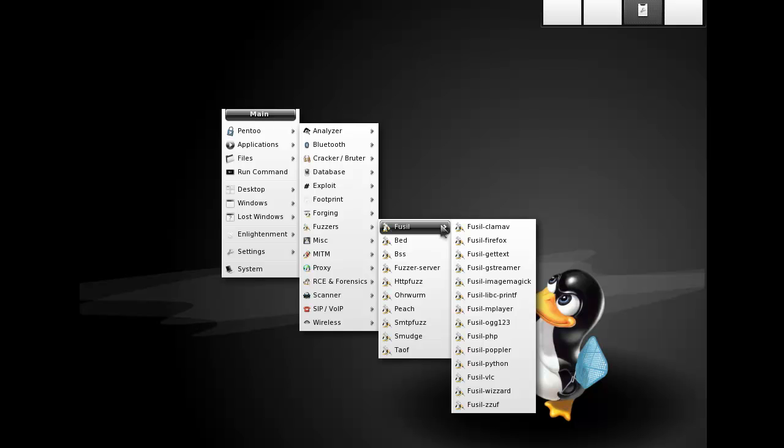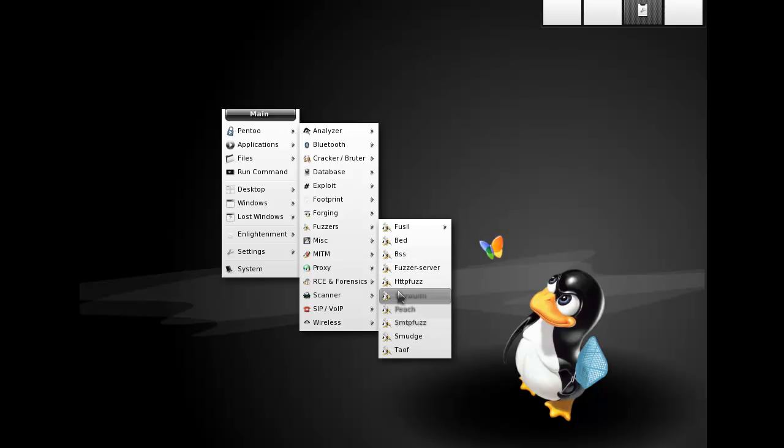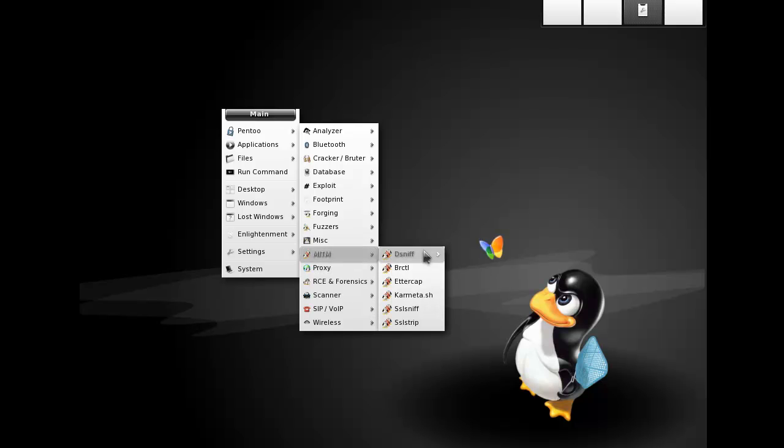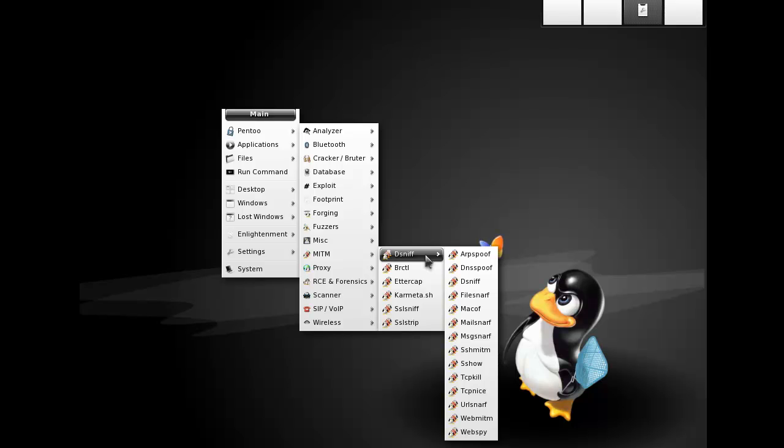There's fuzzing — which basically means sending random data to see what happens — and there is a lot of stuff here, this is actually pretty comprehensive. Some miscellaneous tools: Snort, remote desktop, MAC changers, man-in-the-middle. The dsniff suite is a pretty cool suite of tools. It lets you see what URLs are being passed, and you can spoof the DNS server so it makes targets think you are the DNS server, so you can see what kind of requests are being made.